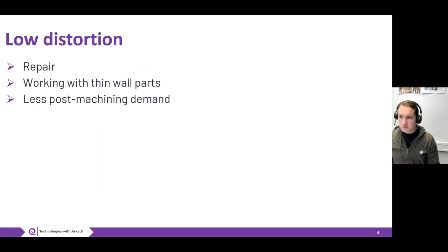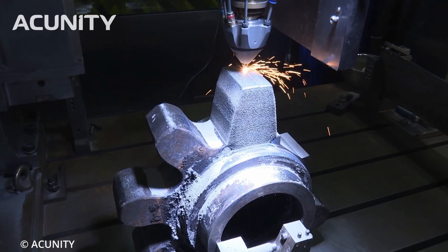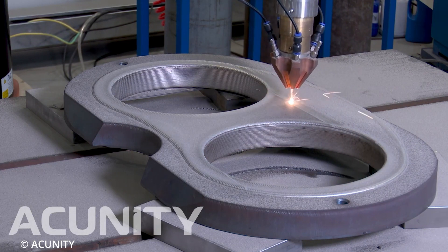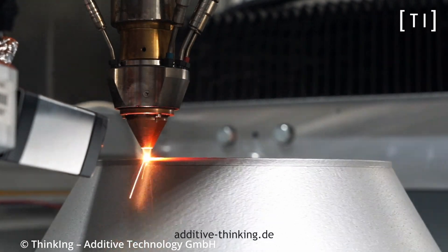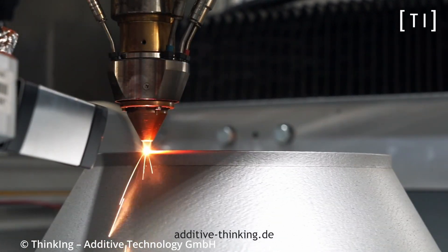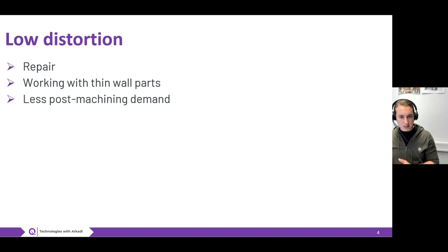When talking about distortion of components, think about thin wall parts or parts which are very critical in terms of tolerances. You would always wish to have no distortion, but by the laws of welding processes this is almost impossible. You will always have some distortion and must compensate with coating thickness, preheating, or leaving enough material for post-processing. Low distortion helps you repair thin wall components or produce protective coatings with less post-machining demands, sometimes even avoiding heat treatments or pre-heatings.